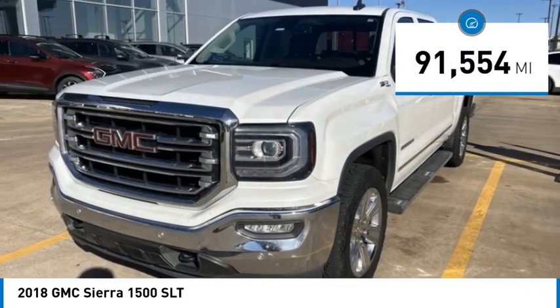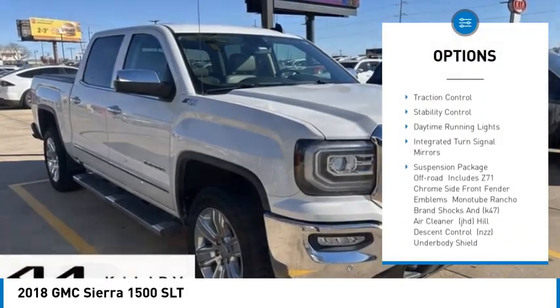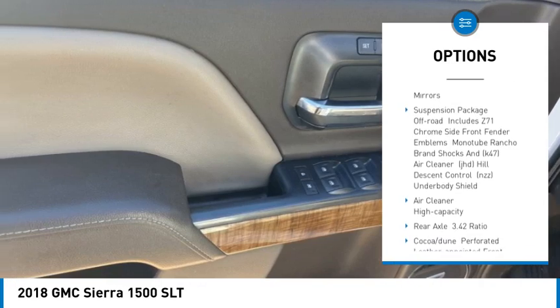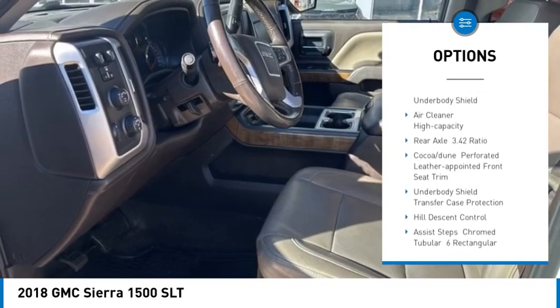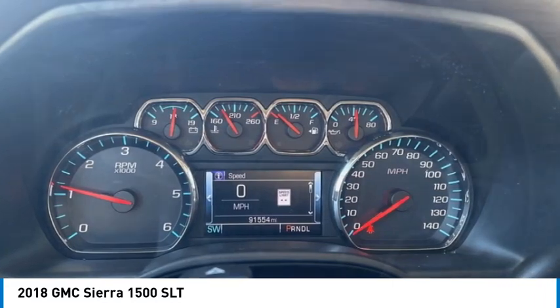Here are some of this vehicle's great options: four-wheel drive, tire pressure monitor, tow hitch, hill descent control, heated mirrors, remote engine start, traction control, stability control, daytime running lights, and integrated turn signal mirrors.